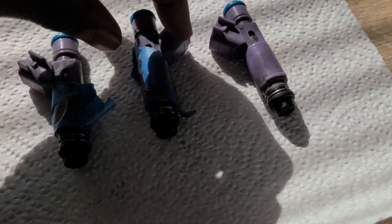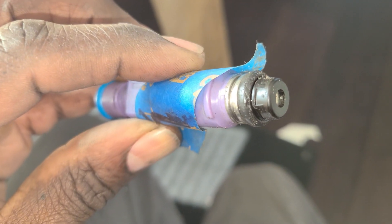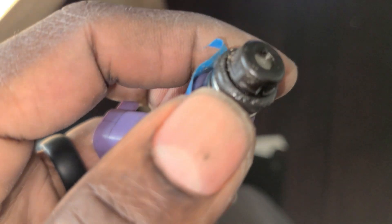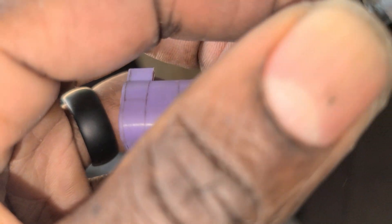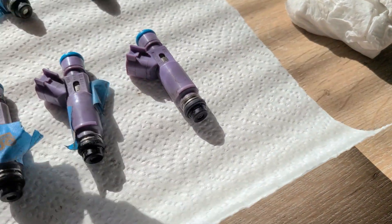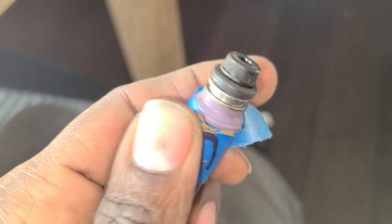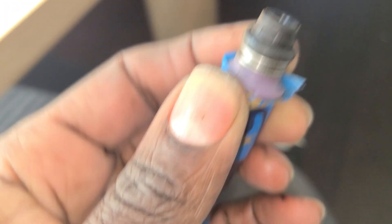I want to show you something on my number seven — this is driver's side, the third one back on the left side. Look at the condition of this o-ring: it has pitting in it, as you can see very closely. It has a lot of pitting. I'm not sure if that could be our issue as far as not getting a good seal. This is my number six as well — some small areas of pitting in the rubber, but it's definitely not a smooth o-ring.